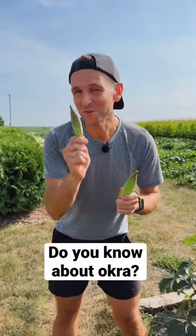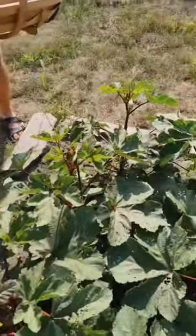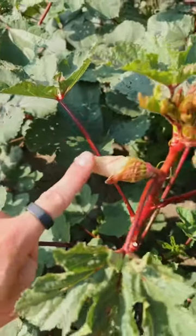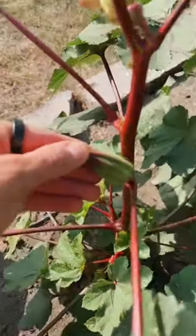Have you grown okra or do you know when to pick it? Let me show you. We eat okra when it looks like this, but it starts off as a flower. When the okra is blooming it looks like a hibiscus because it's a relative, but once those blooms disappear, soon it turns into this beautiful okra.